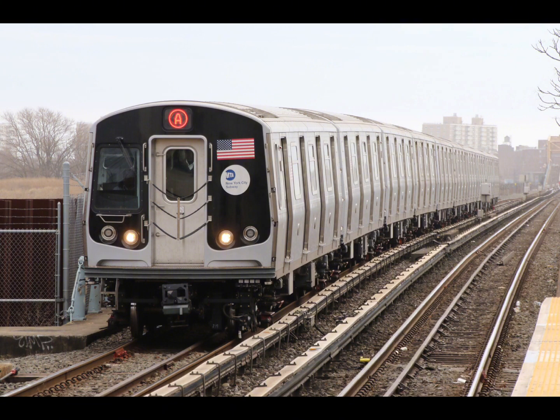This is a 207th Street-bound A express train. The next stop is Chambers Street. This is Chambers Street. Transfer is available to the 2, 3, R, and W trains. Connection is available to PATH. The next stop is Canal Street. This is Canal Street. Transfer is available to the C and E trains.